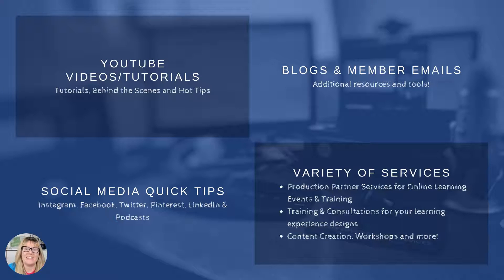We have YouTube videos and tutorials, blogs with additional tips, resources, and tools. On our social media channels, we often have quick tips — things that I learn. Sometimes in the moment I'm learning it, I'm putting it out and sharing it with you, just like this. I just attended a presentation and I'm creating a video just like that — that's how easy it is to use the tools in Canva.